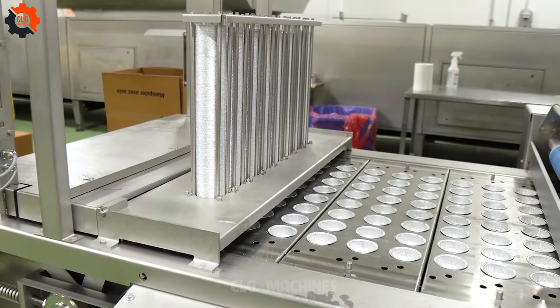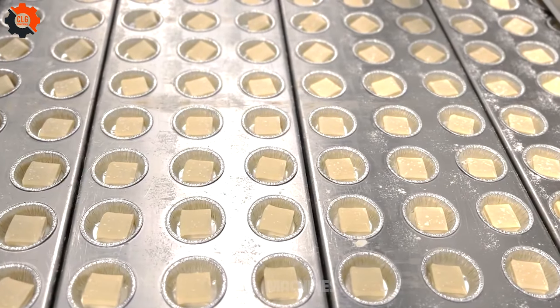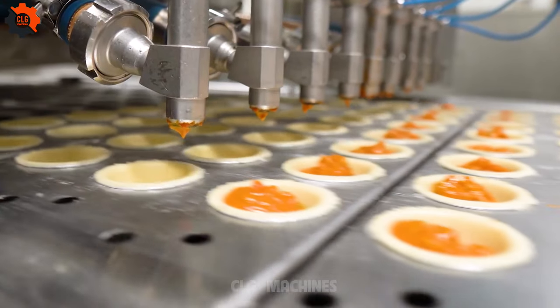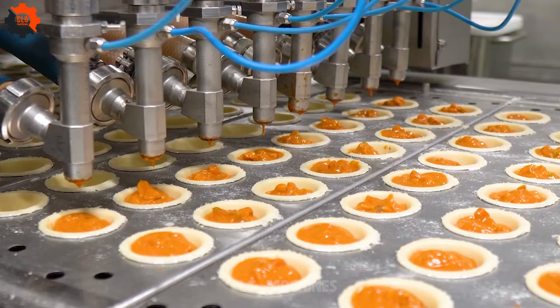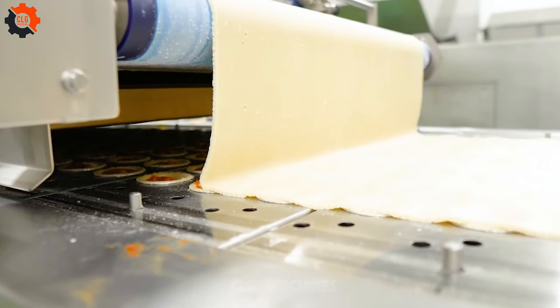Get ready to roll with our pressing line, where every slice tells a story. With our filled pie production, we're not just baking — we're crafting culinary tales. Join us as we dish out flavor-packed adventures that'll have you craving for more. Let's bake up some magic.